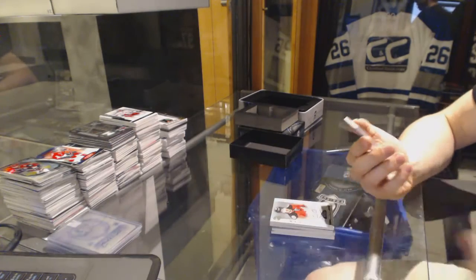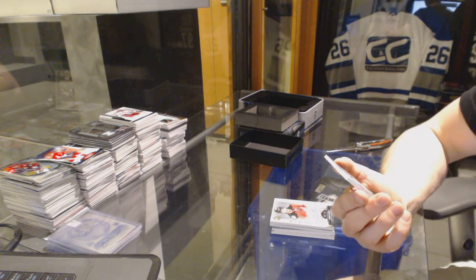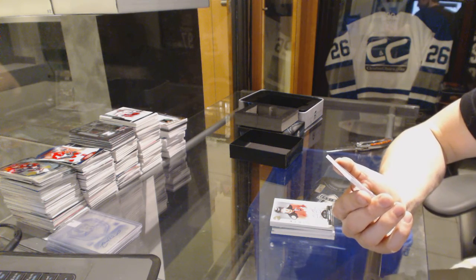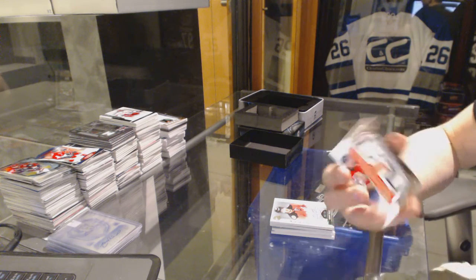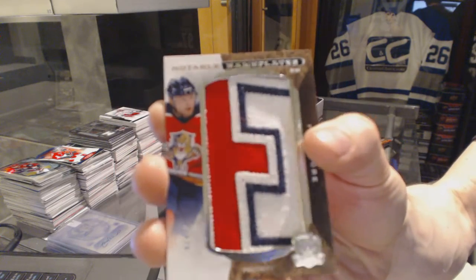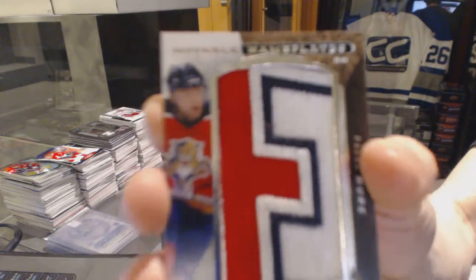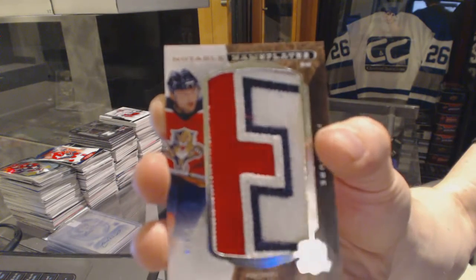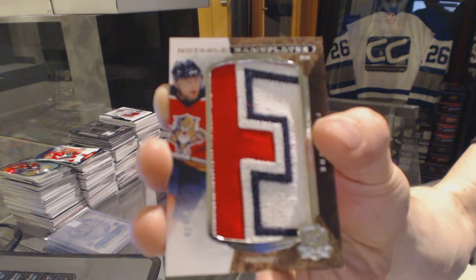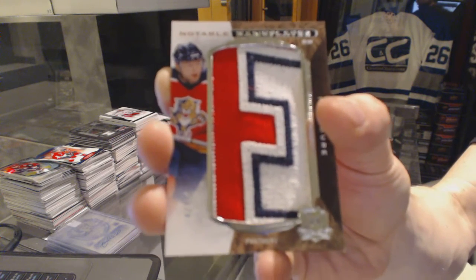And we finish off with a notable nameplate, number 4 of 4 for the Florida Panthers, Pavel Bure. 4 of 4 for the Florida Panthers, Pavel Bure. Sweet.